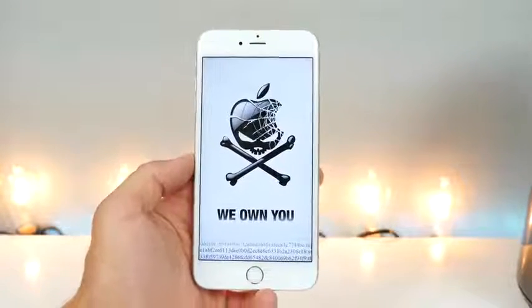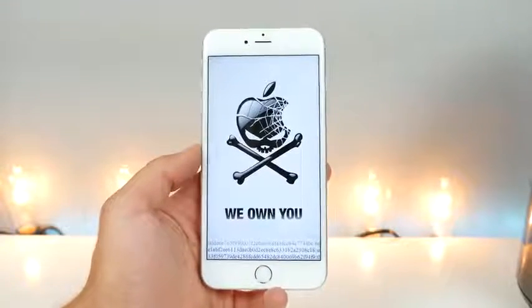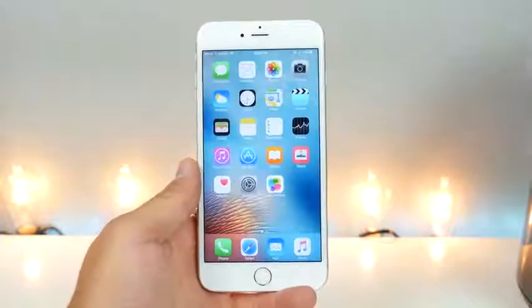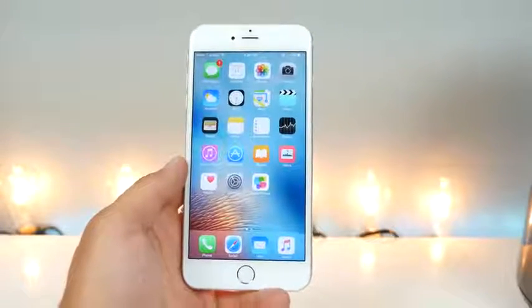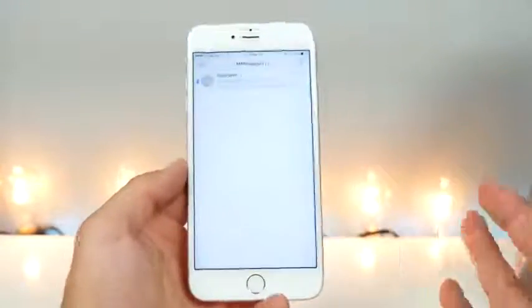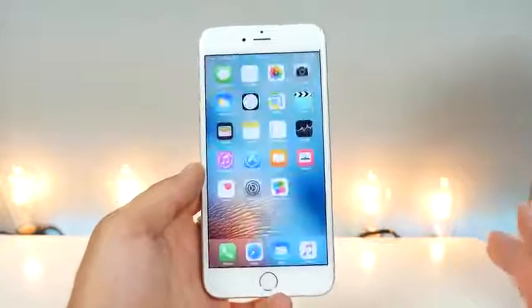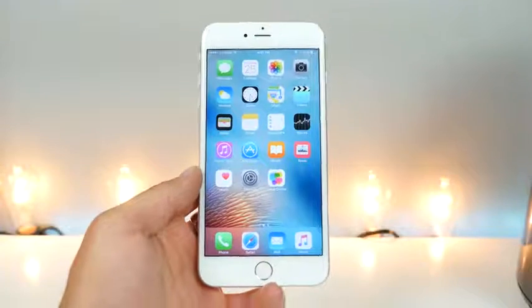There was an Israeli activist who received a text message, and in this text message the malware was encrypted. The way it spreads is simple: you receive a text message with a link, and that's all it takes to become hacked. If you're on iOS 9.3.4 or below, you receive the text, click the link, and in the background your device begins downloading that malware, becomes infected, and that firm has complete access to your device.